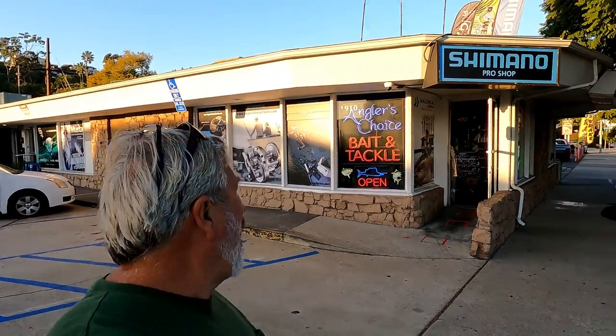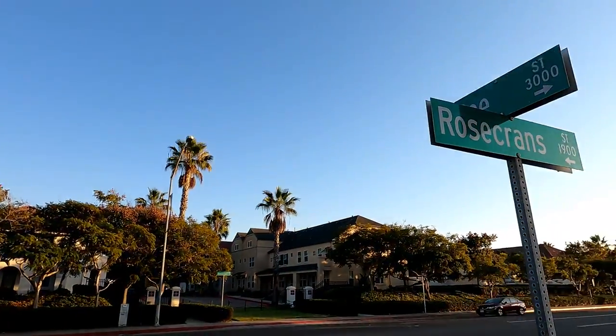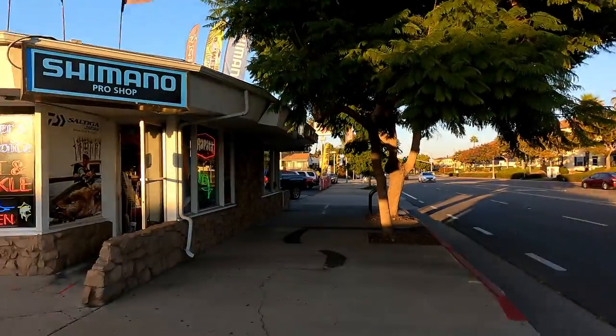Hey everybody, Cousin Jim. I'm here at Angler's Choice Bait and Tackle. We're right at the corner of Rosecrans and Poe. This shop is incredible. Wait till you see the inside. Let's go in.